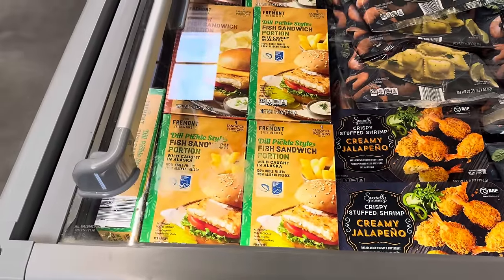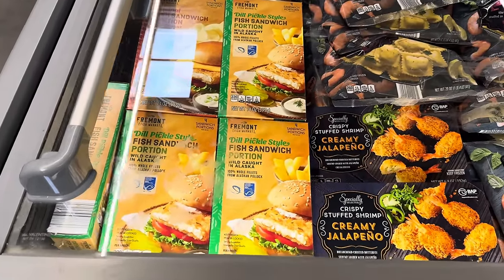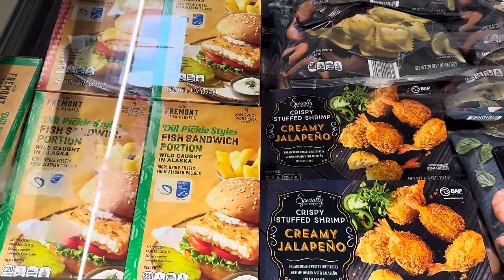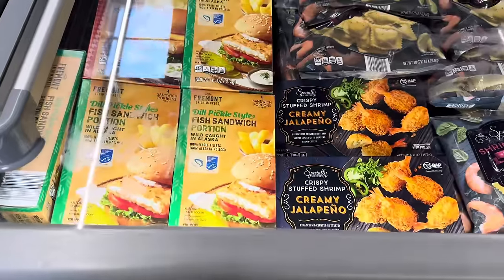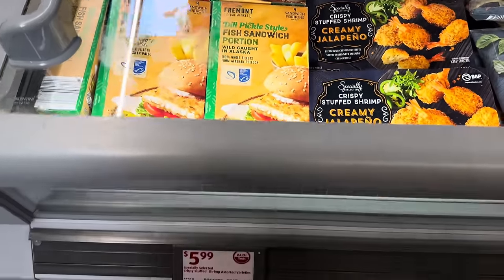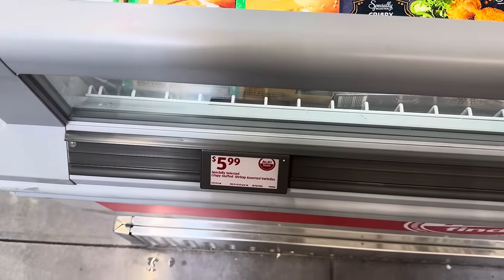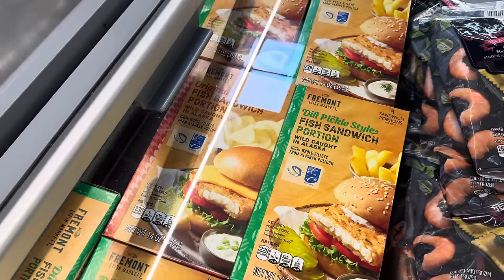It is the time of the fish sandwich and we have dill pickle style fish sandwich portions. Wild caught in Alaska, 100% whole fillets from Alaskan Pollock. Four sandwich portions. You have to bring the bread and the fries, but you get the fish sandwich portion in the box. $5.99. You can also skip the dill pickle style and just do the original.